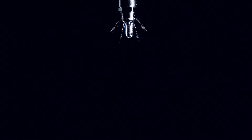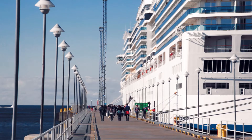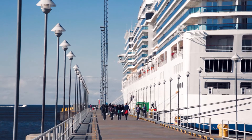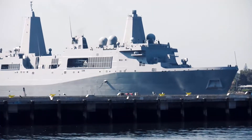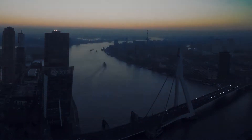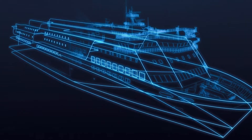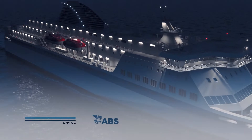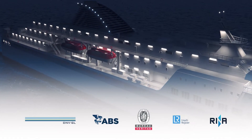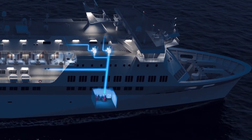High Fog is a reliable and efficient fire protection system that has been installed on nearly 2,000 vessels, including passenger ships and ferries, luxury yachts, workboats and offshore installations. Type approved by the International Maritime Organization and all major classification societies, High Fog protects all spaces onboard with one system.